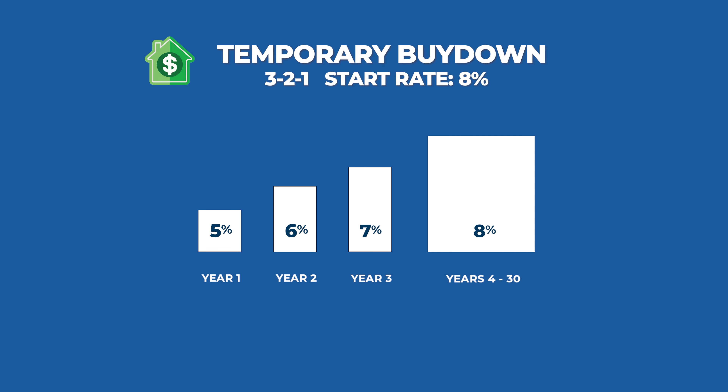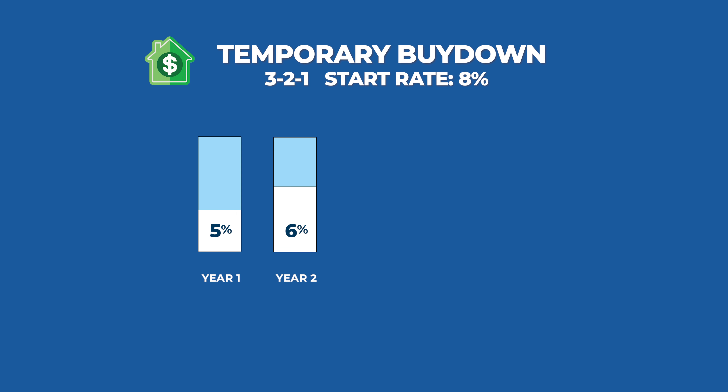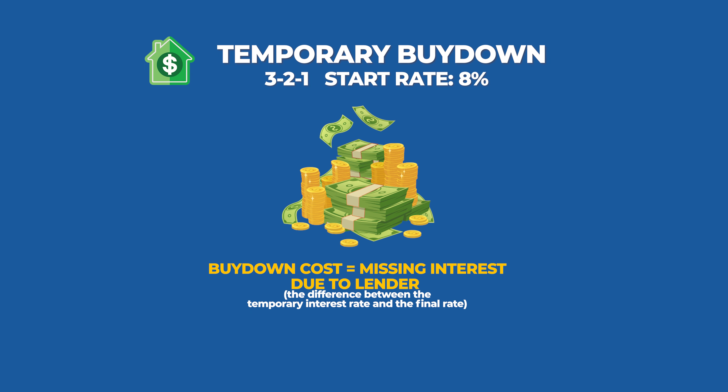Here's where the temporary buy-down happens. In year one, the interest rate is at 5%, but you actually owed 8%. So the spread between 5% and 8% is calculated — that's the missing interest. In year two, up to 6%, so the spread between 6% and 8% is set aside. Repeat that for one more year between 7% and 8%. You put all that money together and that becomes the cost of the buy-down. You're not really buying the interest rate down so much as temporarily subsidizing the interest payments missing during the first few years, and your payment is going up each year.